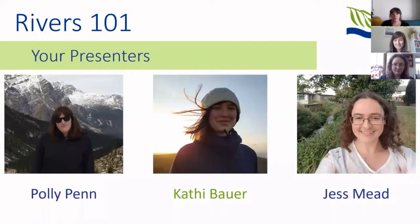Today's presenters are myself, Polly Penn. I've been working at the Trust for five years and I'm now the programmes manager in charge of education and engagement. I'm Cathy, the natural capital coordinator at CERT. I've been here for about a year and a half and have mainly worked on water resources and how we can protect them by looking at the landscapes and the environment around us.